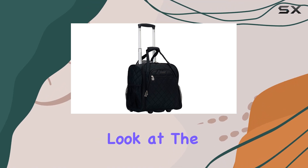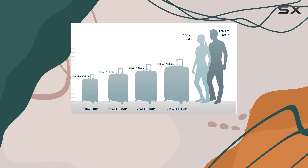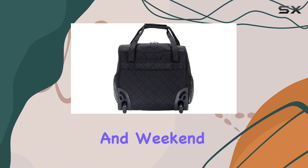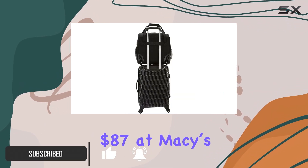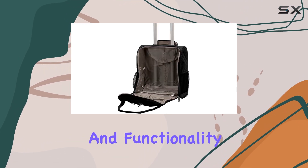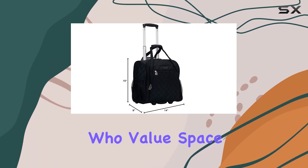Today, we're taking a closer look at the Rockland Unisex Adults Melrose upright wheeled underseater luggage, a piece that has quickly become a favorite for short trips and weekend getaways. Priced at around $60 on Amazon and $87 at Macy's, this luggage strikes a balance between affordability and functionality, making it a solid choice for travelers who value space and organization.